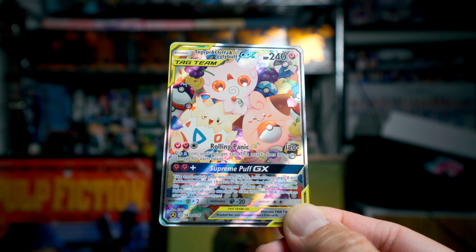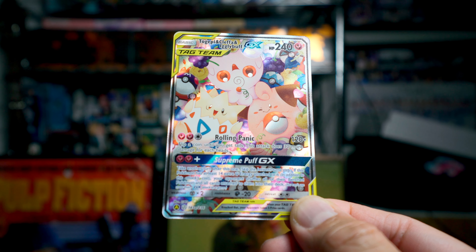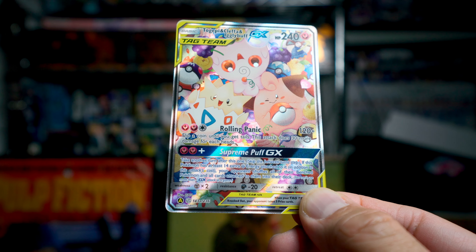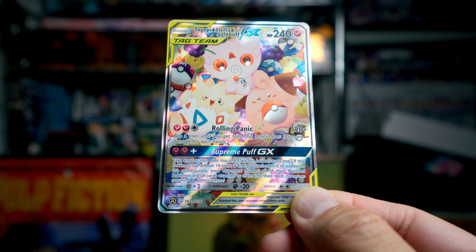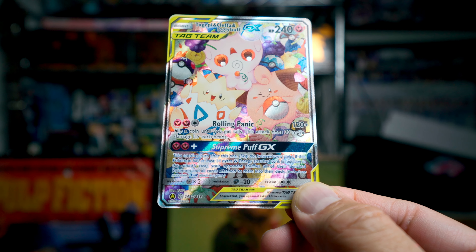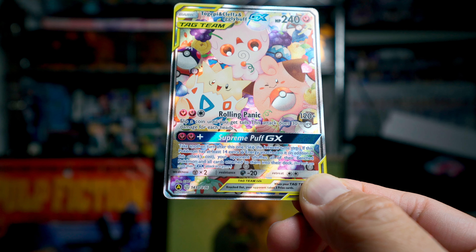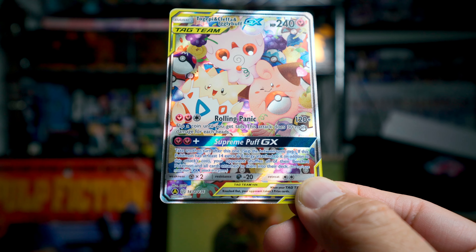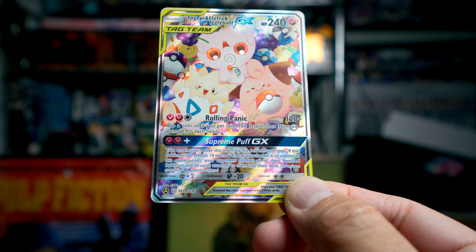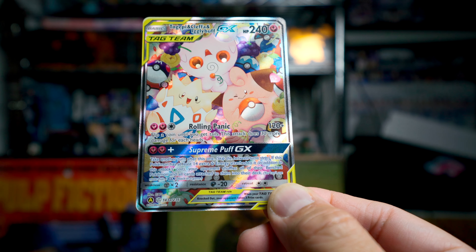And then Supreme Puff GX — take another turn after this one. So you get another turn. If this Pokemon has at least 14 extra fairy energy attached to it, in addition to the attack cost — so 16 total — your opponent shuffles all of their benched Pokemon and all cards attached to them into their deck. But who's going to ever have like 16 energy? I don't even run 16 energy in my entire deck.